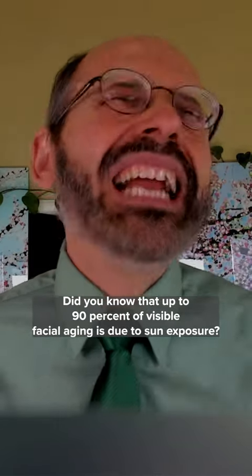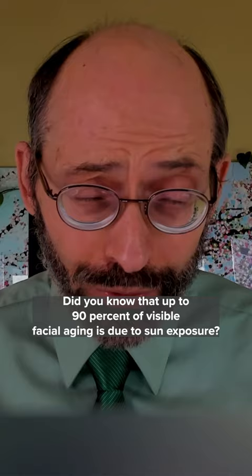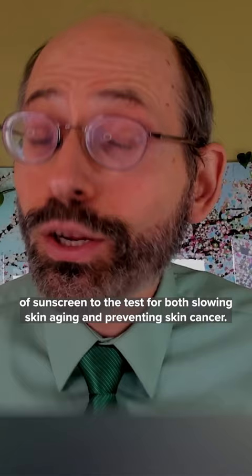Did you know up to 90% of visible facial aging is due to sun exposure? Randomized control trials have put the daily application of sunscreen to the test for both slowing skin aging and preventing skin cancer.